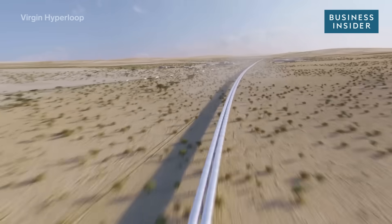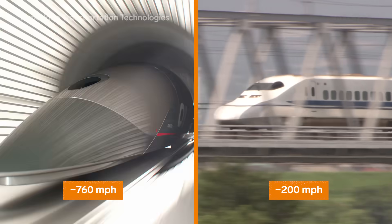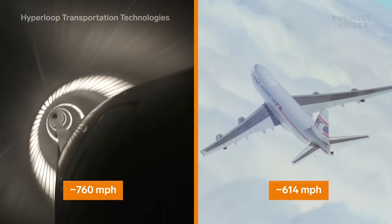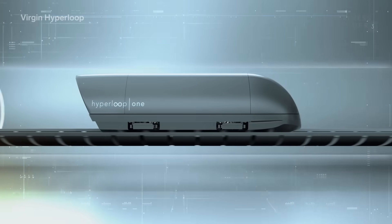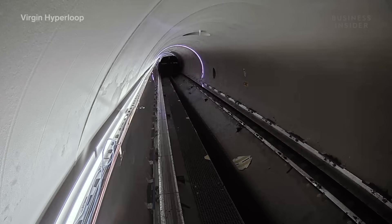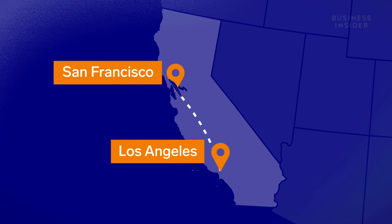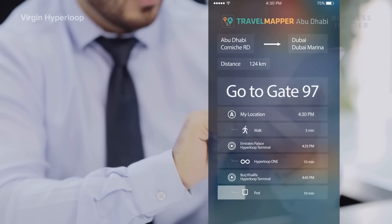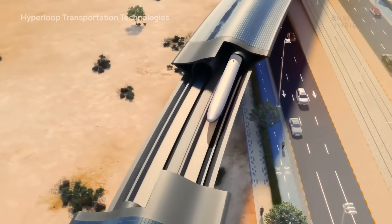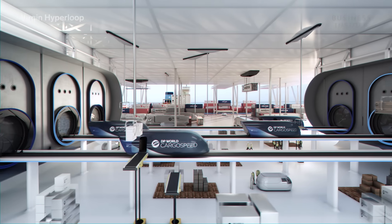This is the future of high-speed transportation. It's three and a half times faster than Japan's Shinkansen bullet trains, and even faster than a Boeing 747. It's a hyperloop — magnetic pods levitating inside a tube at more than a thousand kilometers per hour. In theory, you could go from LA to San Francisco in just 45 minutes, with tickets less than $100 one way. This technology could make working and living in two different cities a norm, while also creating a world with less congestion and pollution.